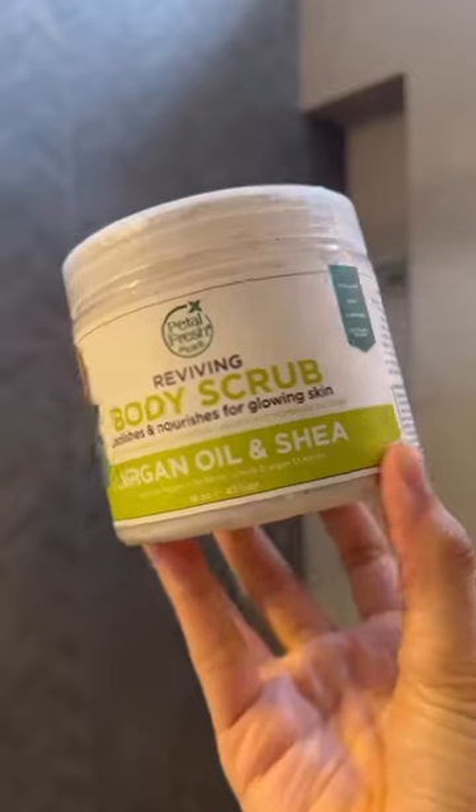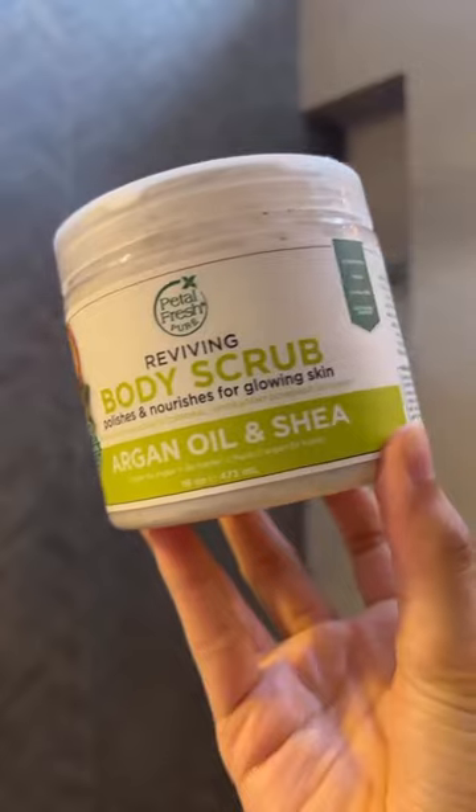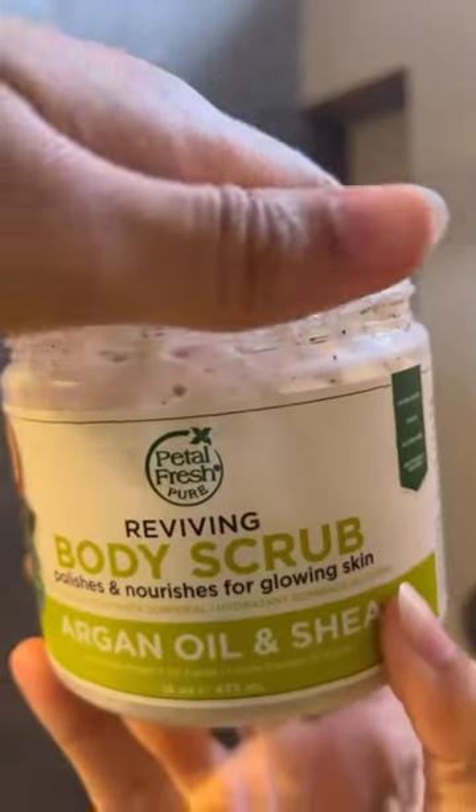I also like to exfoliate my skin once or twice a week, and right now I'm using this Argan Oil and Shea Butter Body Scrub by Petal Fresh. It is really gentle and super effective.